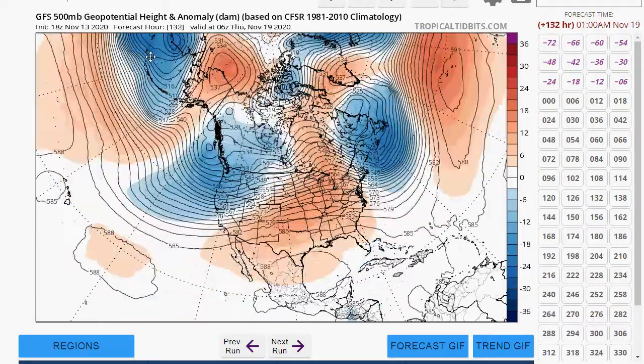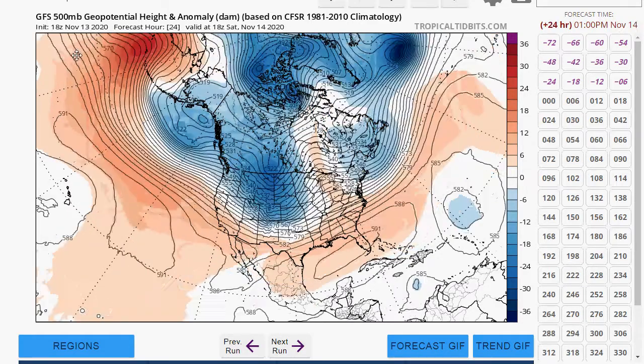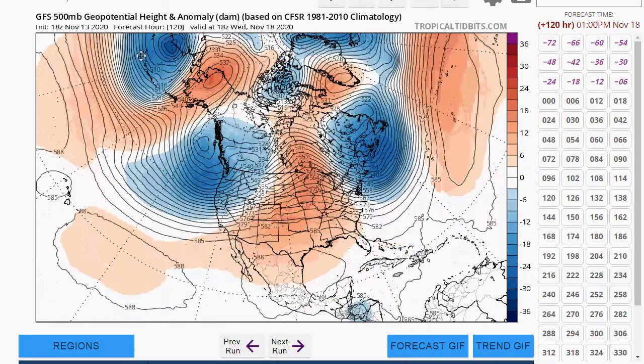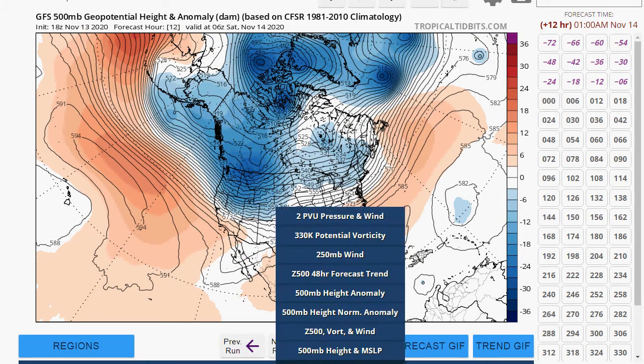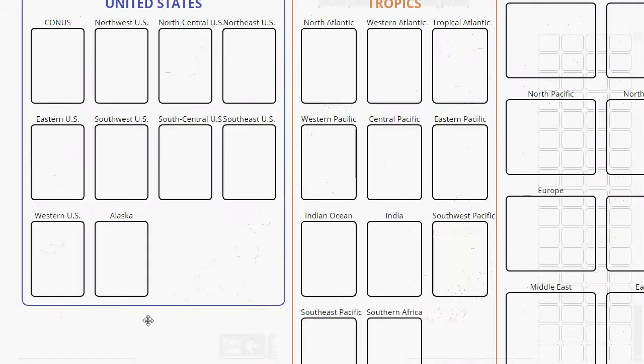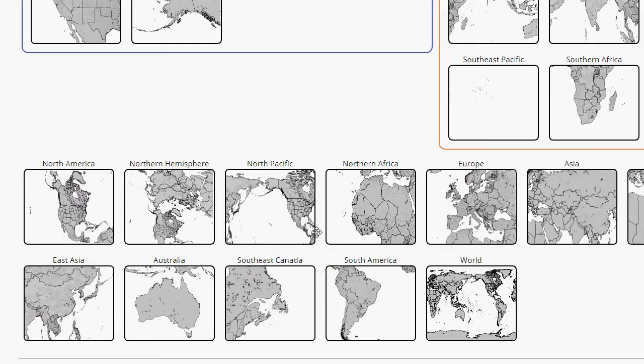So we will have mild spells, but then in between those mild spells we're going to have cold weather. Let's change regions and take a look at what's going to be happening with Iota, looking for Central America.